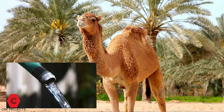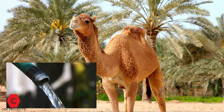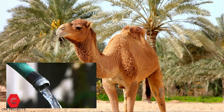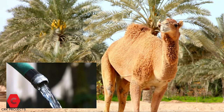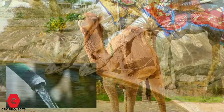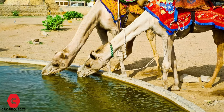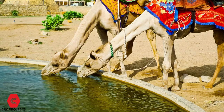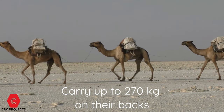How long can they go without drinking water? These camels can survive for long periods of time without food or water. According to some researchers, they can survive up to three weeks without water, and they can also drink up to 150 liters of water in one go. They can also carry up to 270 kilograms on their backs.